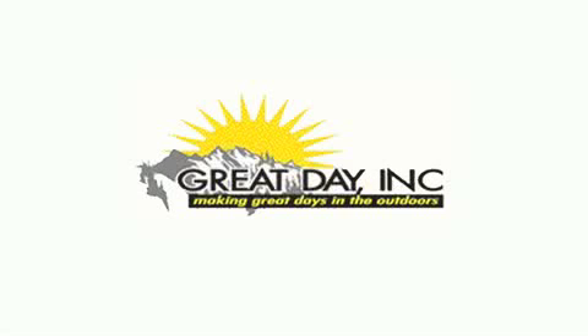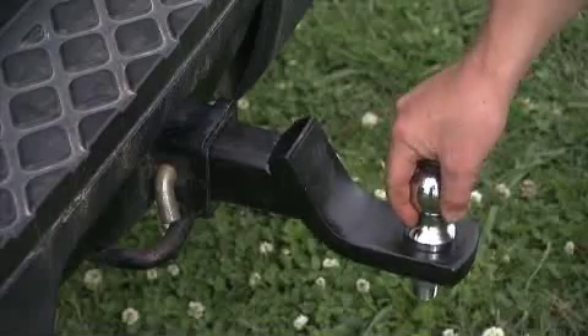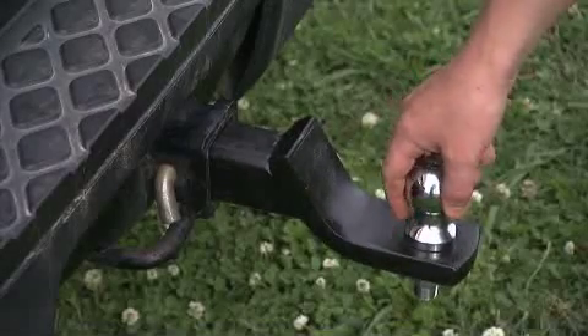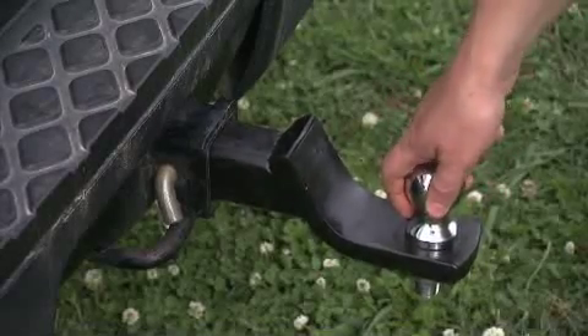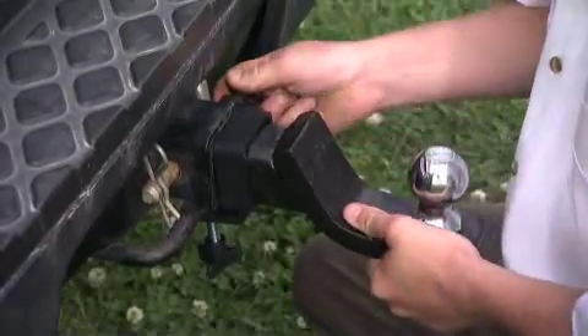Here's another quality product from Great Day. It's the Hitch Stabilizer. All receiver hitch equipment has slack and play where it connects to the receiver hitch. The amazing hitch stabilizer virtually eliminates the wobble.